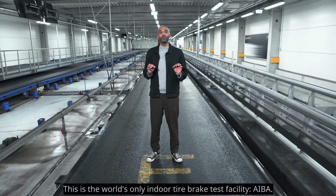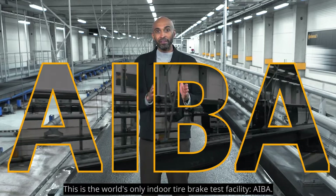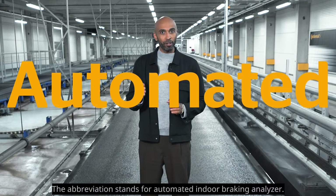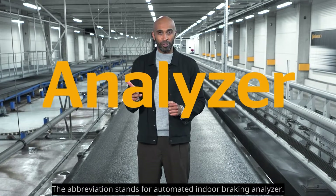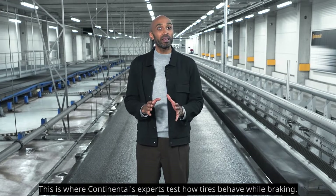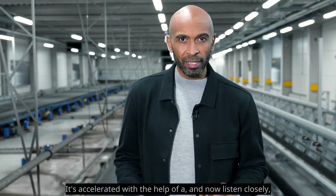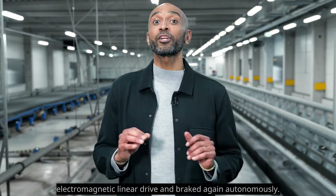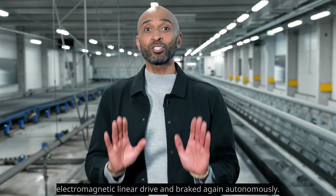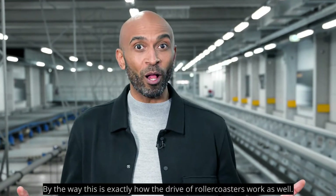This is the world's only indoor tire brake test facility, AIBA. The abbreviation stands for Automated Indoor Braking Analyzer. This is where Continental's experts test how tires behave while braking. It's accelerated with the help of an electromagnetic linear drive, and braked again, autonomously. This is exactly how the drive of roller coasters works as well.